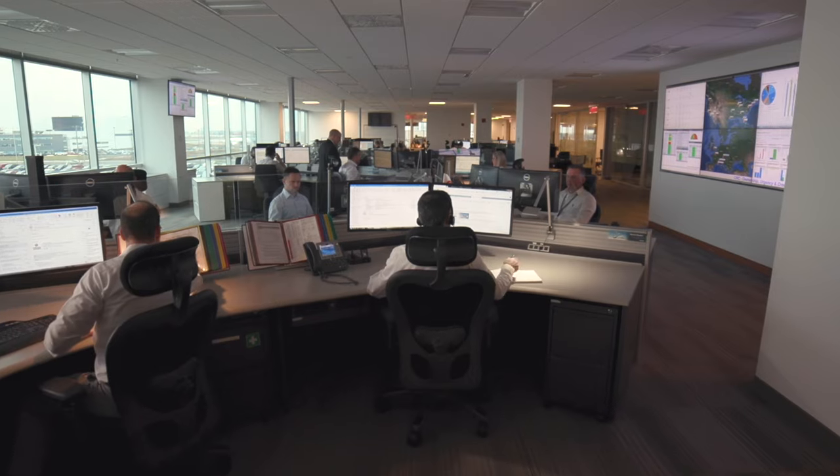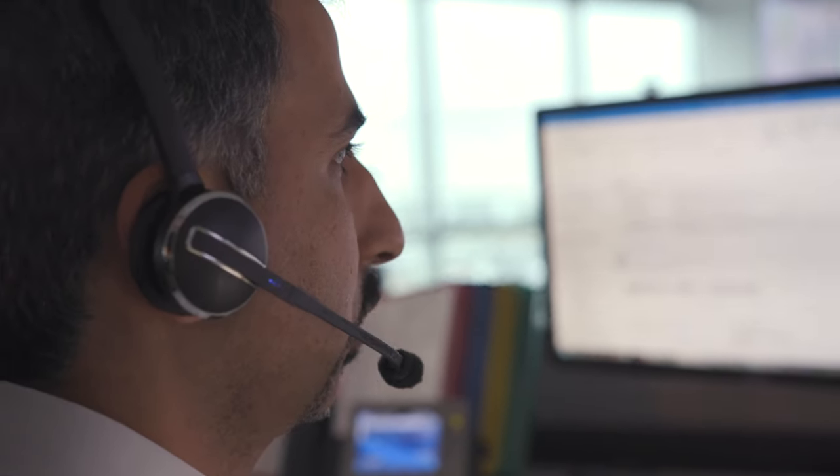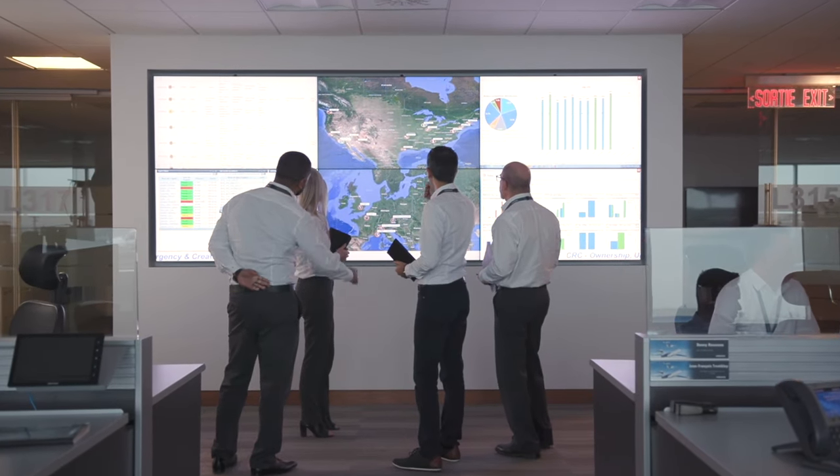Our FSR has access to our SmartLinks, and so does the CRC. So in real time we have a whole team of people working on it together. Our FSR and the CRC are 12 hours apart, so it basically gives you 24-hour coverage on any issues.